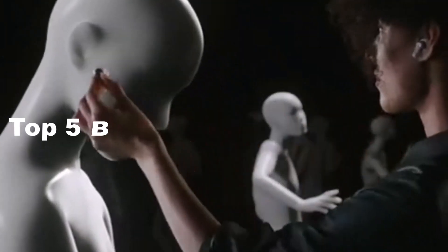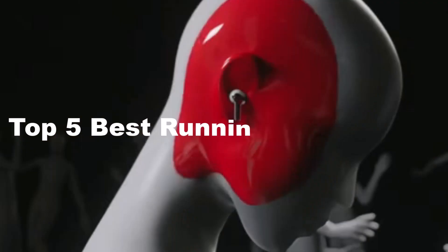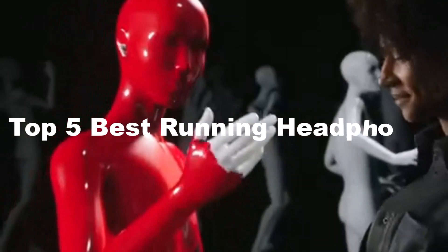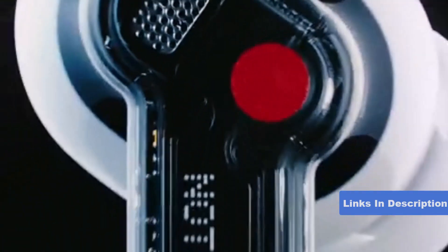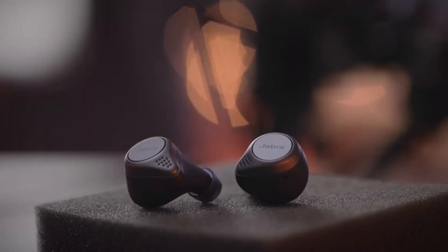Hi tech lovers, in this video I'm going to show you the top 5 best running headphones. Through extensive research and testing, I have put together a list of options that will meet the needs of different types of buyers. For more information, I have included links in the description box below.